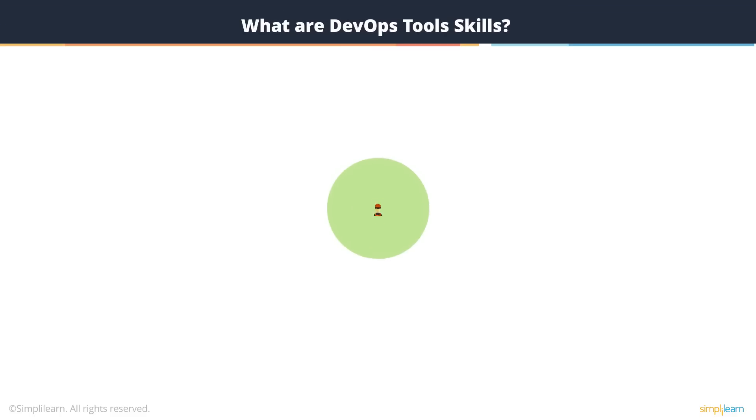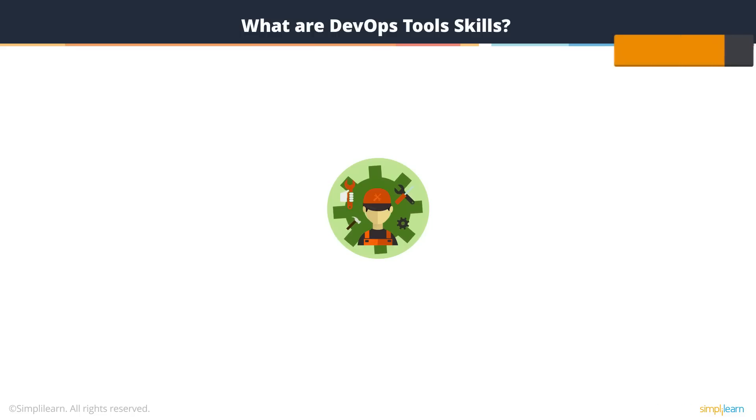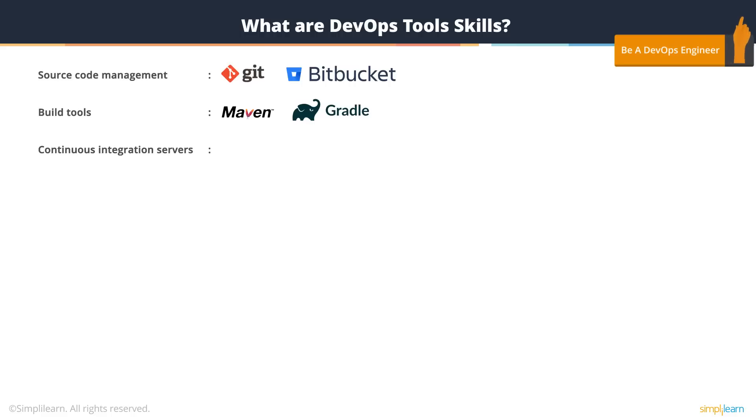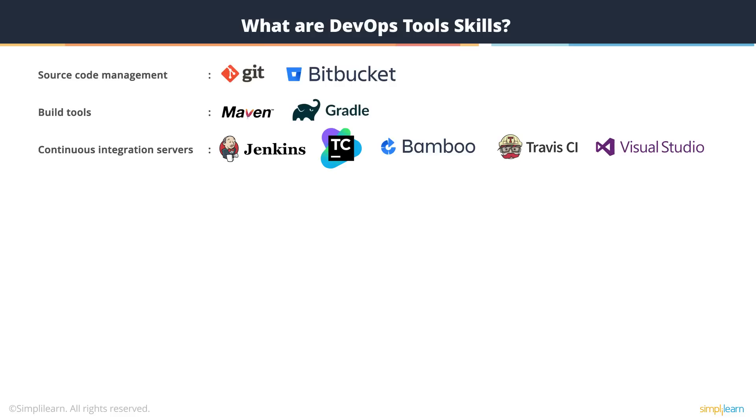Of course, we cannot talk about DevOps without talking about tools. These are some of the tools that you should be familiar with. You should be an expert on at least a few in each category, starting with source code management — Git or Bitbucket. One of the build tools like Maven or Gradle. And continuous integration servers — either Jenkins, TeamCity, Bamboo, Travis CI, or Visual Studio Microsoft solutions.